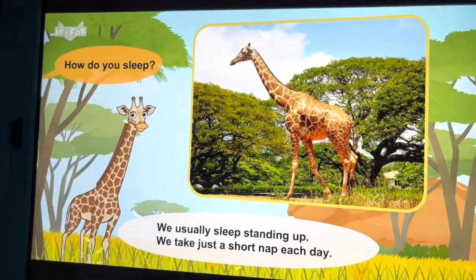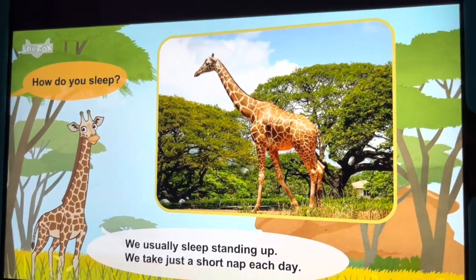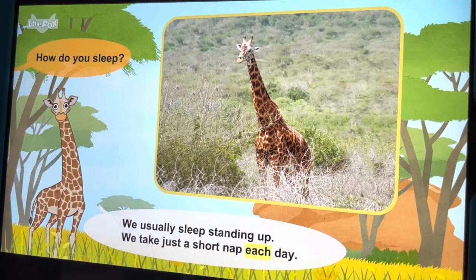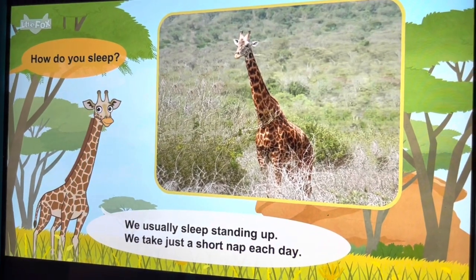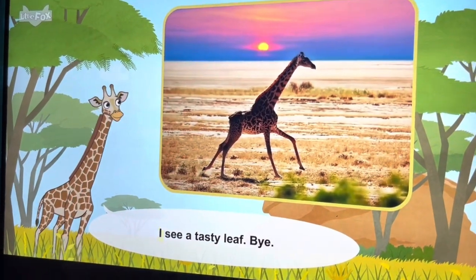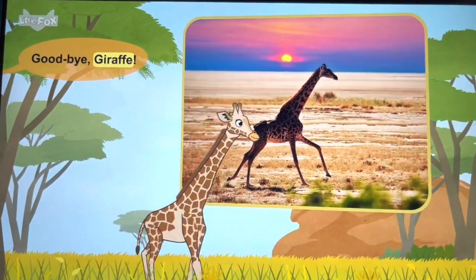How do you sleep? We usually sleep standing up. We take just short naps each day. I see a tasty leaf — bye! Goodbye, giraffe.